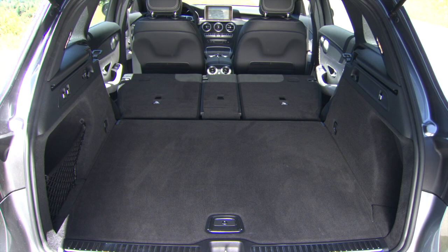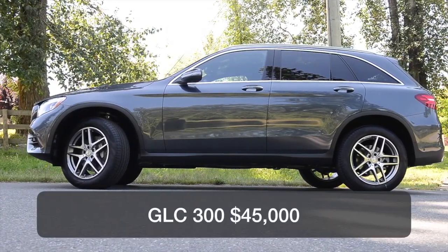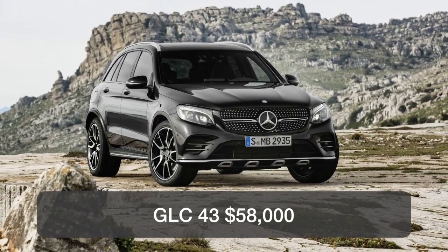The rear seats and cargo area are roomy, certainly comfortable for a family. A base GLC starts at roughly $45,000 and the GLC 43 at $58,000 before any additional packages.